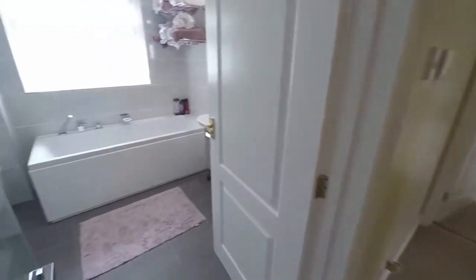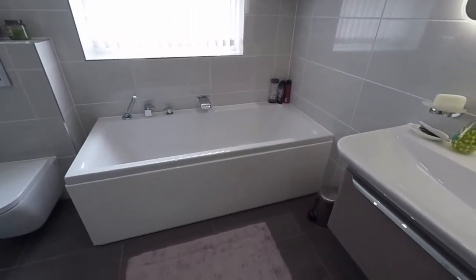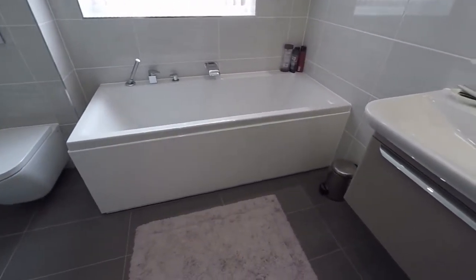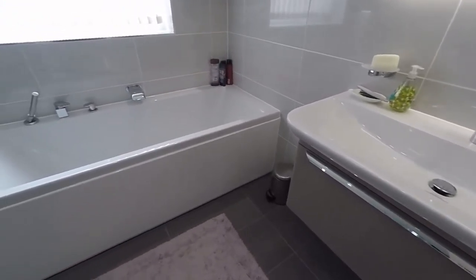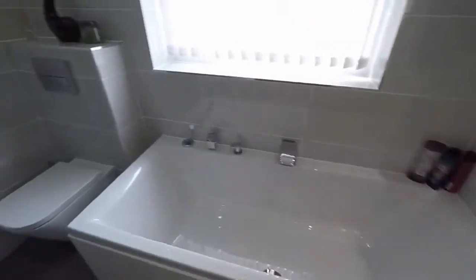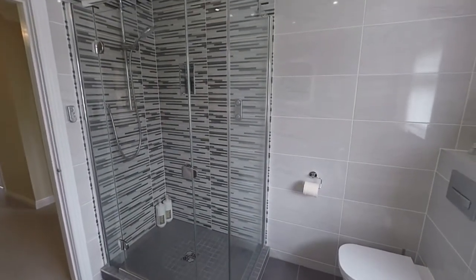And finally upstairs, we have a large family bathroom consisting of a WC, wash basin, bath, and also a large shower enclosure as well.